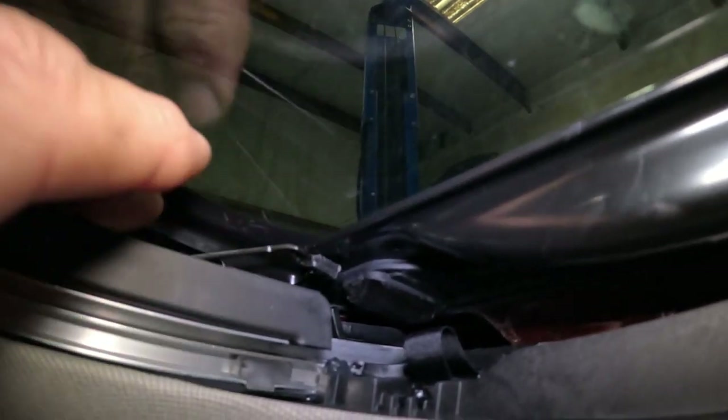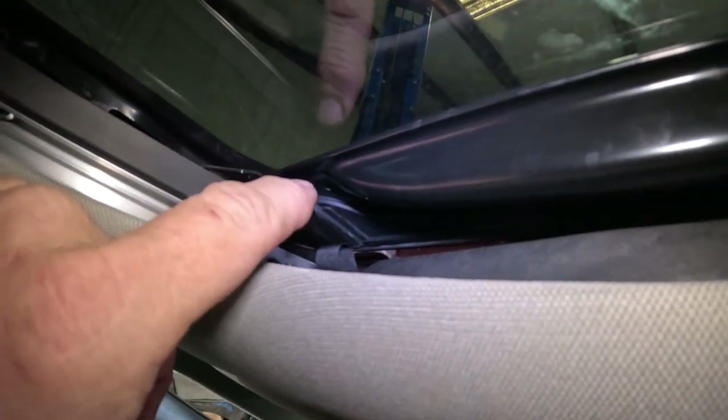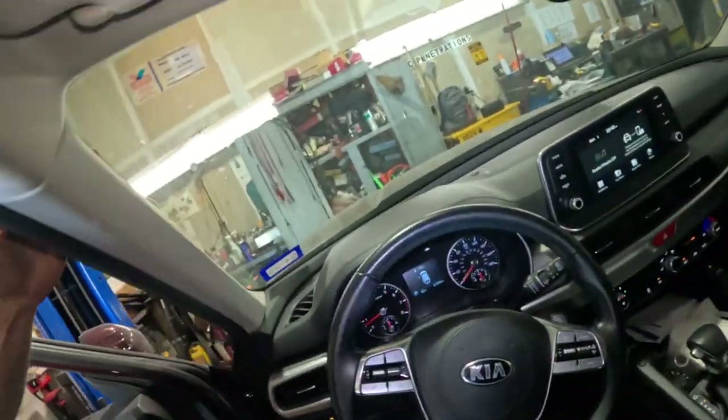The sunroof won't open, and the customer says it's stuck. If I try to close it further, it says it's closed but it's visibly still open. The vehicle doesn't know where the sunroof is, which means the gear on the motor has slipped on the springs — the gearing system used to push the tracks forward and backward.